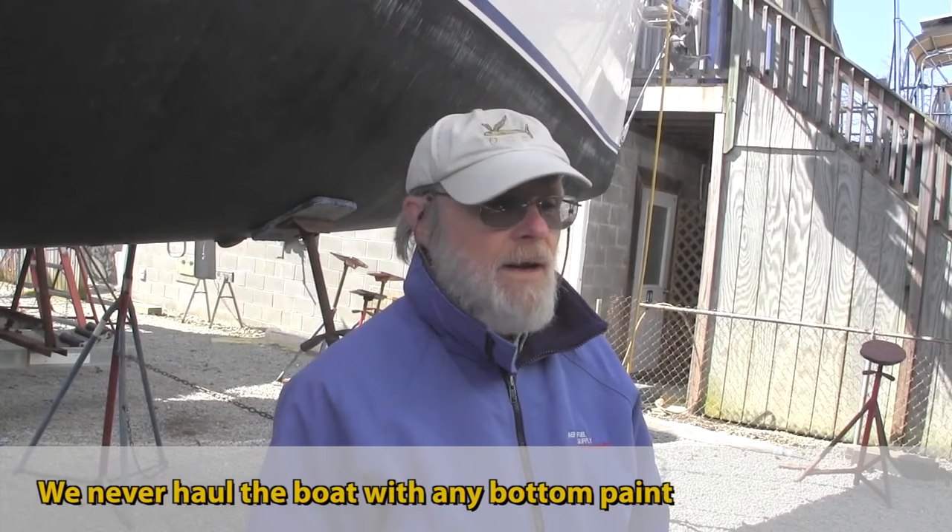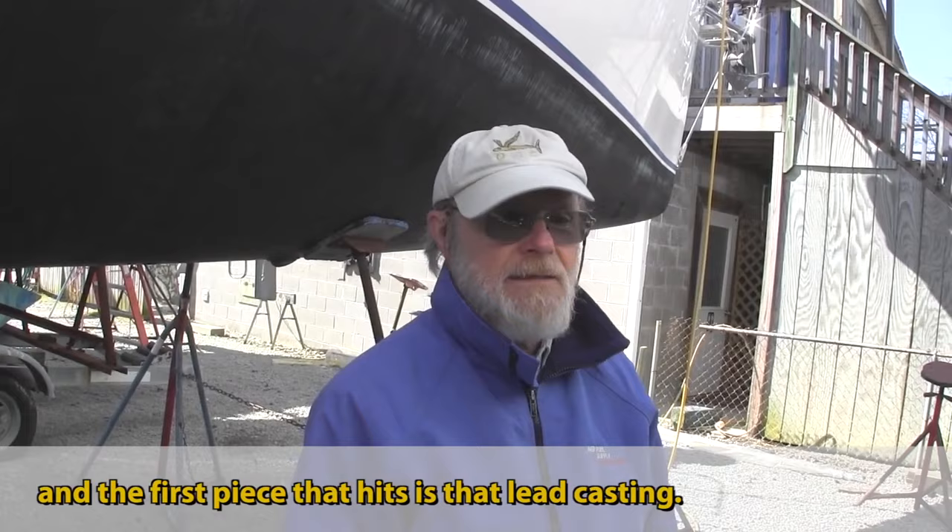We never haul the boat with any bottom paint left on the bottom of the keel — we don't worry about bumping. It's a really strong hull, and the first piece that hits is that lead casting.